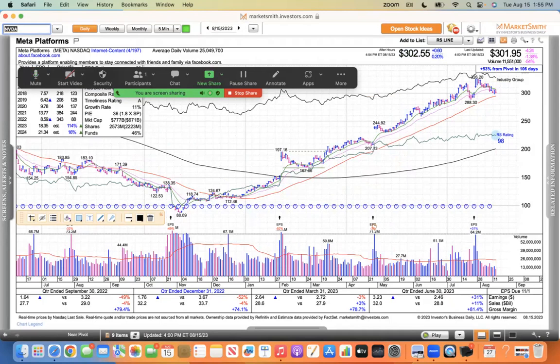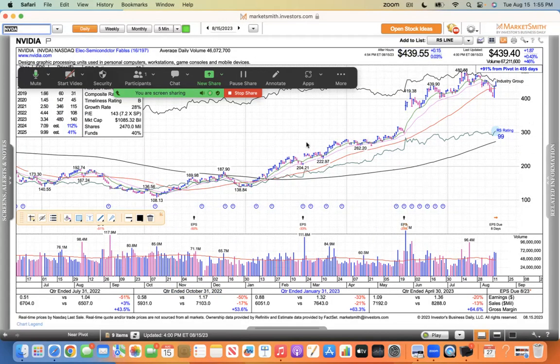NVIDIA is the one that all eyes are on. It did the big reversal yesterday, put its foot in the ground, rammed right through its 50, and looked like it was going to trade higher today, but general market weakness just pulled it back and it closed near the lows of the session. The closing range was 15%, and it was up for the day, so that's showing strength. All eyes are on earnings there on August 23rd, which is next Wednesday.